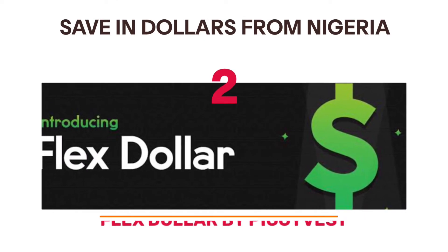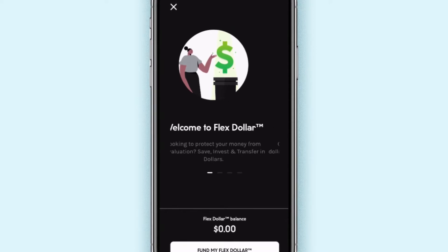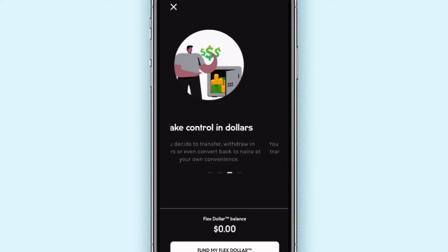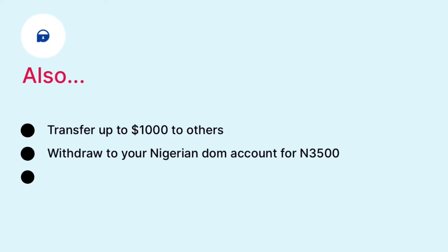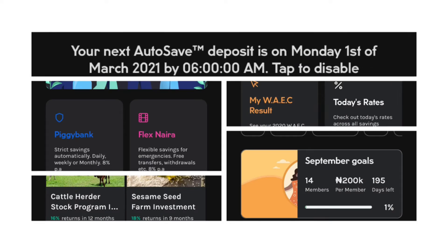With FlexDollar by PiggyVest, you can convert your Naira to dollars easily. It's good because you get up to 7% interest per annum. You can deposit, withdraw, and transfer for free. You can transfer up to $1,000 to others, withdraw to your Nigerian dom account for $3,500, and withdraw to your U.S. account for $45. To get the app, download it on Play Store and App Store. PiggyVest is one of the most popular savings apps in Nigeria, and you can check out their Naira savings options as well.